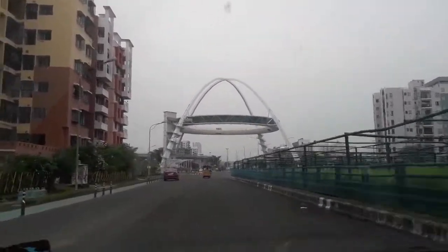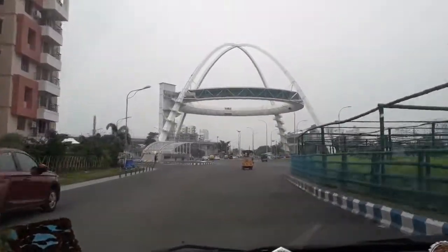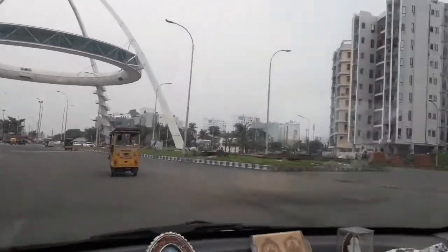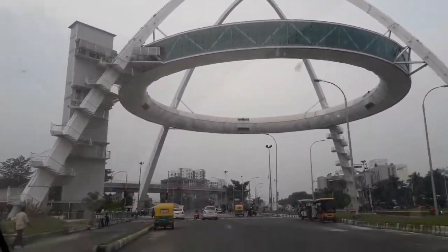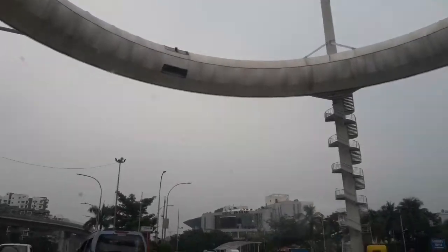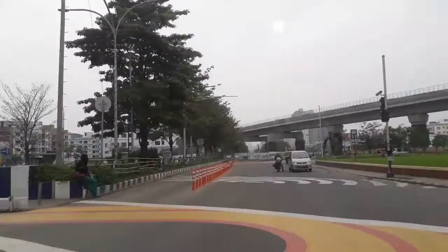On the right side you will find flower gardens, and we are moving straight towards the Kolkata Gate. It's just a five-minute drive from our housing complex. Our destination is a bit further ahead.